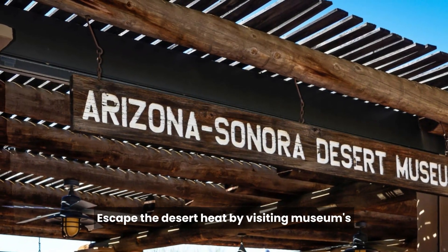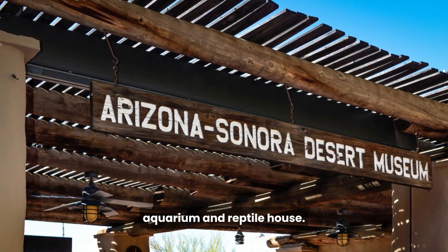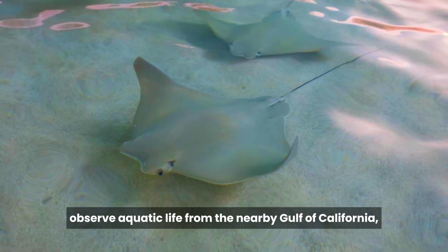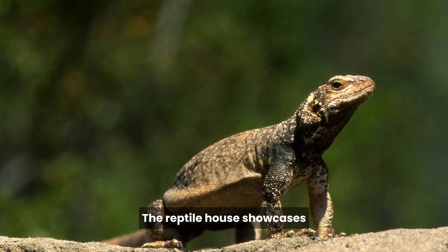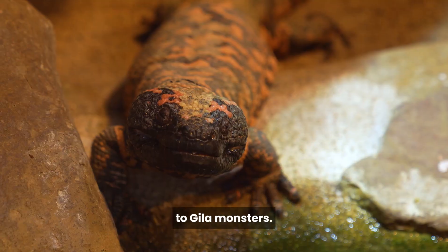Escape the desert heat by visiting the museum's Aquarium and Reptile House. Here you can observe aquatic life from the nearby Gulf of California, including fascinating sea creatures like seahorses and jellyfish. The Reptile House showcases a variety of reptilian species, from rattlesnakes to Gila monsters.